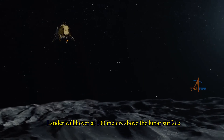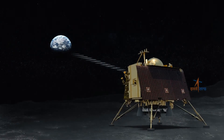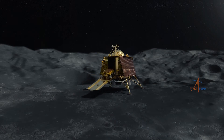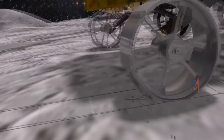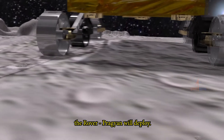The lander will hover at 100 meters above the lunar surface and gradually begin its descent. Once Vikram lands, the rover Pragyan will deploy.